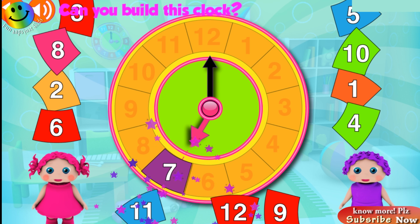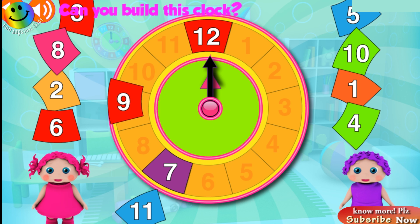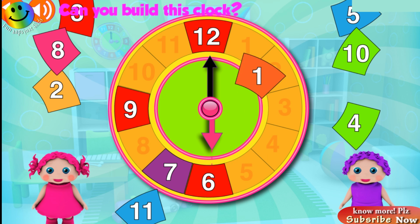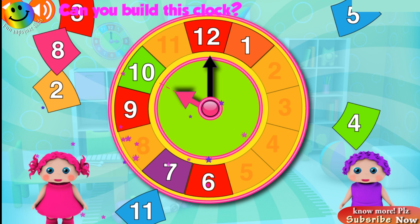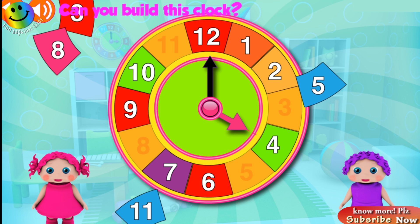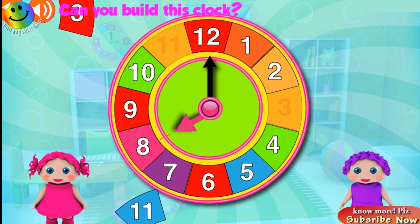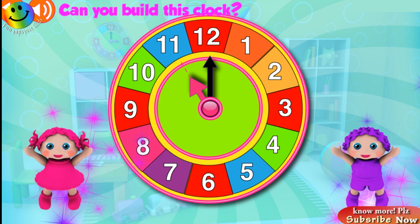Can you build? Seven o'clock! Fantastic! Twelve o'clock! Good job! Nine o'clock! Great! Six o'clock! Good job! One more time! One o'clock! Excellent! Ten o'clock! Fantastic! Two o'clock! Awesome! Four o'clock! Good job! Five o'clock! Great! Eight o'clock! Fantastic! Three o'clock! Great! Eleven o'clock! Yay!